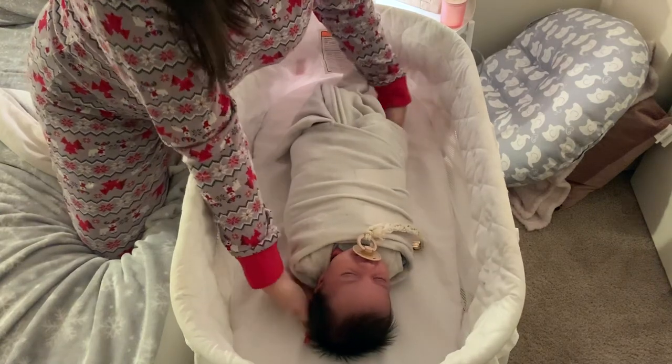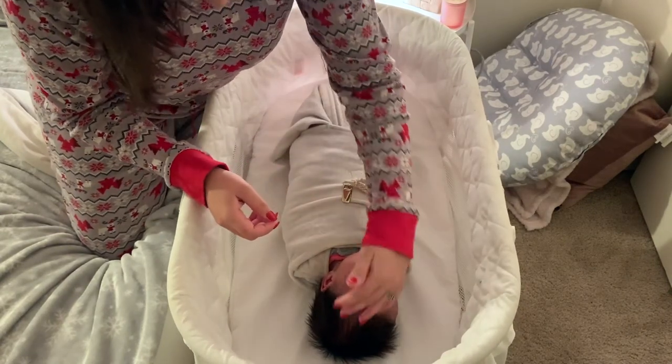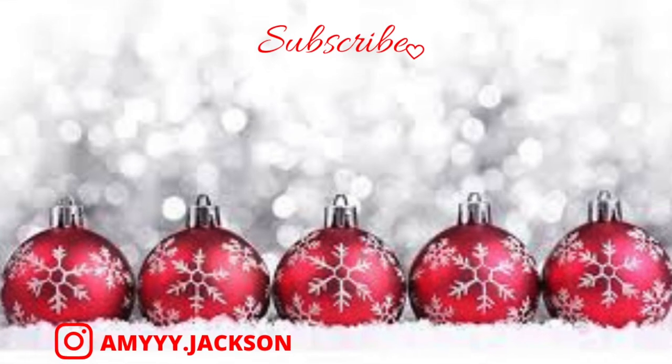That is going to be it for our new nighttime routine as a family of four. Thank you so much for watching today's video. I hope you enjoyed it — don't forget to give it a thumbs up and subscribe if you're not already, and I'll see you guys very soon in my next video. Bye!